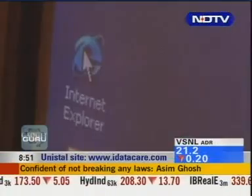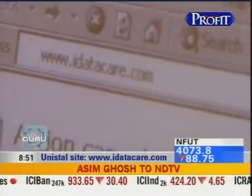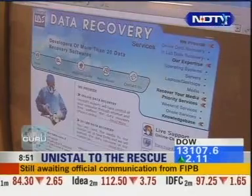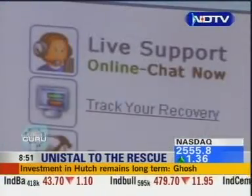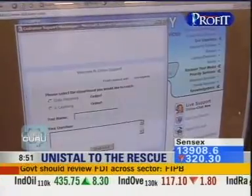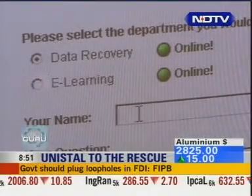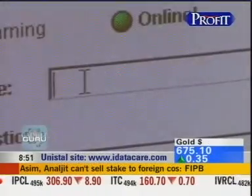Uninstall is a Delhi-based organization that has launched a website called www.idatacare.com. This website is the first step of interaction with data recovery experts. You can log on to the website and choose the option live support on the homepage. This live support is a chat client where you need to enter any query, and then you're connected to the master control room in Delhi. You can discuss the problems you're facing on the chat.